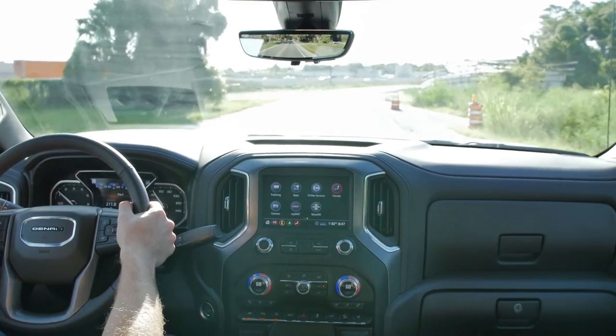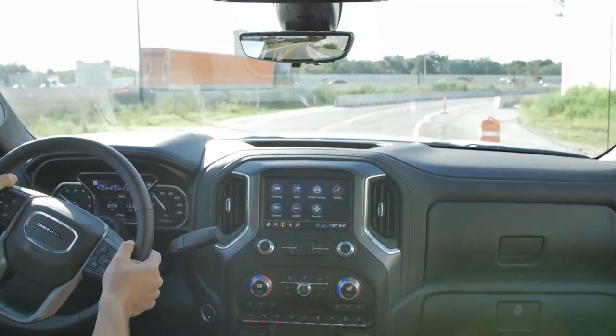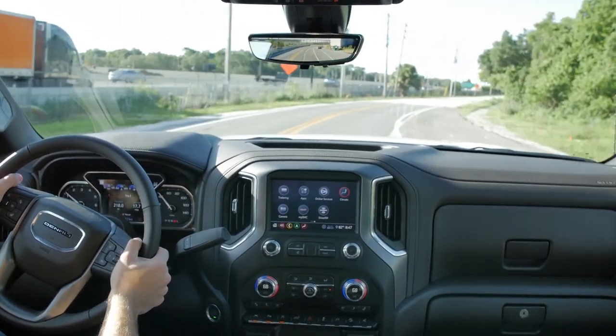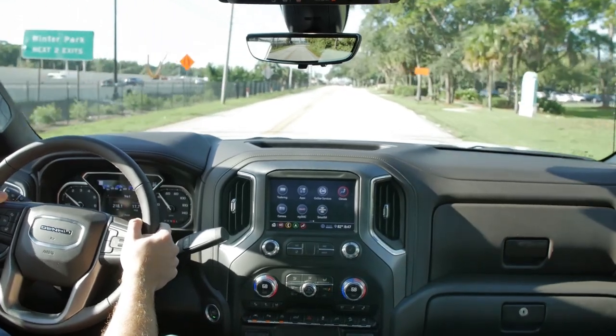Unlike the Ram 1500, you can't get this truck as a mild hybrid with electric assist. But at a stop, when I start moving again, the engine just fired up and I swear I did not feel it — this is a 6.2-liter V8 with 420 horsepower and I did not feel it fire up. I want to commend GM for a stop-start system you can't even feel activate or deactivate. I'm just so impressed with this drivetrain.